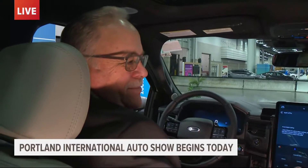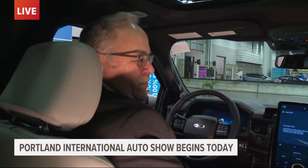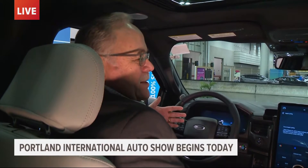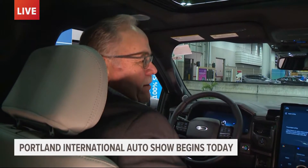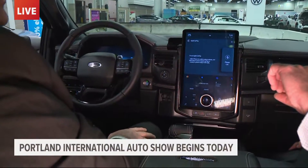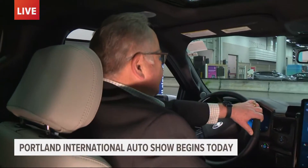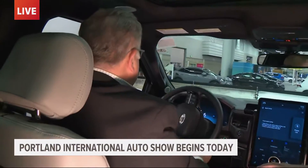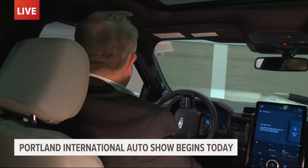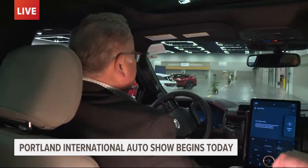Greg Remensperger is the fourth person in the vehicle. Greg represents the Portland Auto Dealers Association and the Auto Show. So, Greg, why did we pick this truck to test drive this morning? This is one of the first full electric, full-size pickup trucks — the F-150 Lightning. The standard F-150 is the number one selling vehicle, not just truck, but the number one selling vehicle in Oregon, new and used, year after year. So there's a lot of excitement about this truck coming out. People have the opportunity this weekend to be a passenger in it, with professional drivers ready to take you down the straightaway and show you how fast this truck can accelerate.